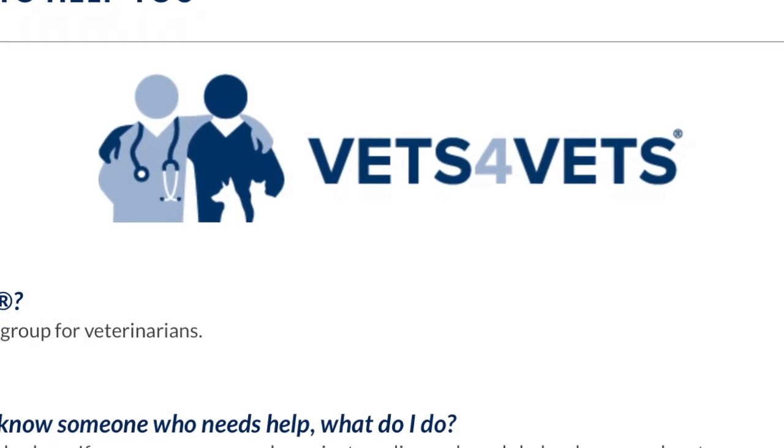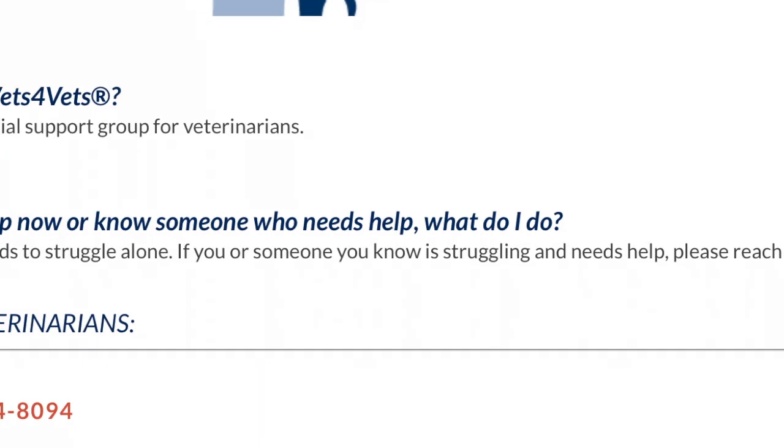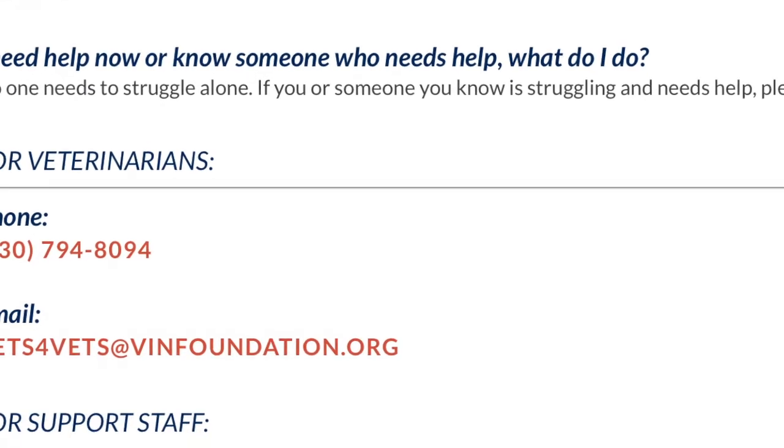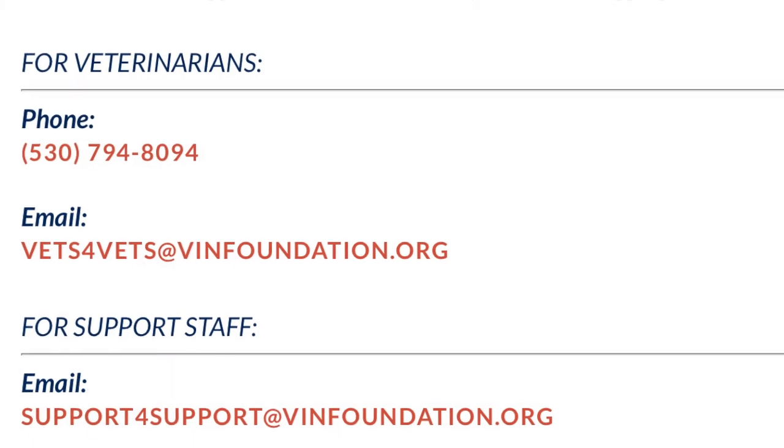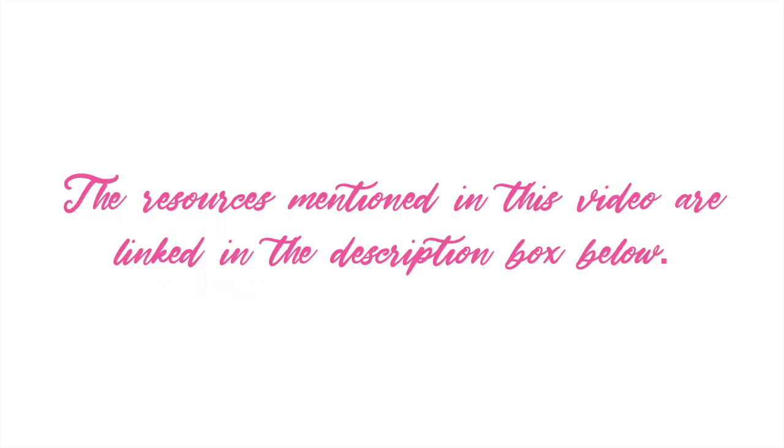If you're experiencing tough work situations, difficult school circumstances, stress, depression, emotional unrest, physical challenges, addiction, or if you just need to talk to somebody, please contact Vets for Vets at 530-794-8094. The resources mentioned in this video will be linked in the description box below.